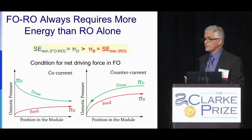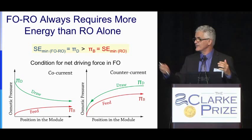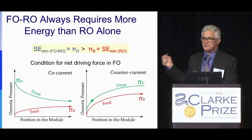This is why you see many papers claiming a magic draw solution that needs no energy for desalination — it cannot work. You cannot beat thermodynamics. If you get high osmotic pressure, you will need a lot of energy for desalination. The energy is proportional to the osmotic pressure.